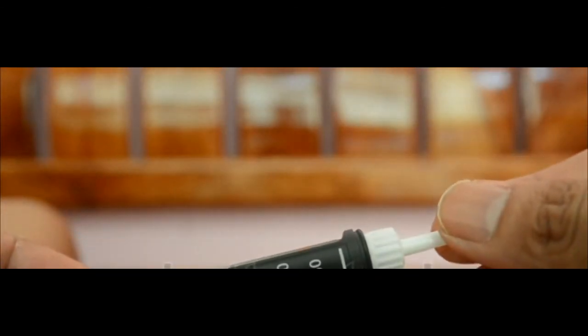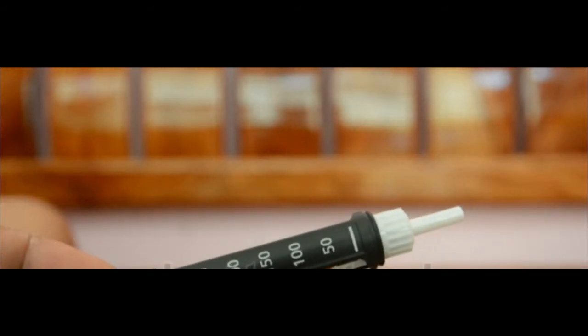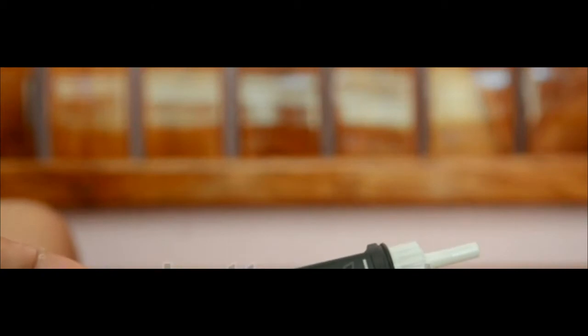Cartridges and pre-filled insulin pens only contain one type of insulin. Two injections must be given with an insulin pen if using two types of insulin.